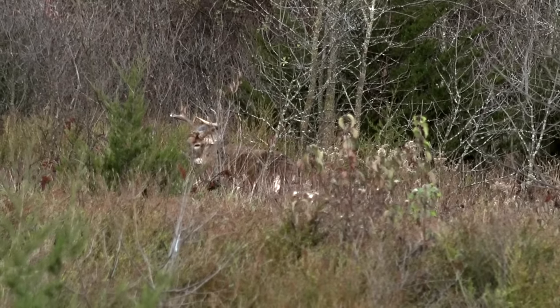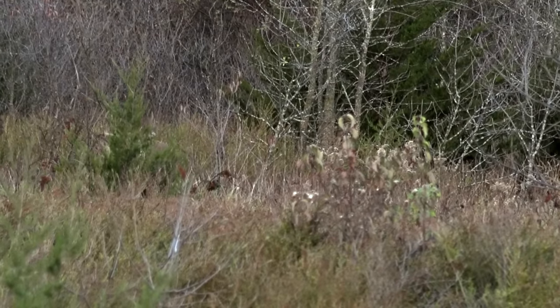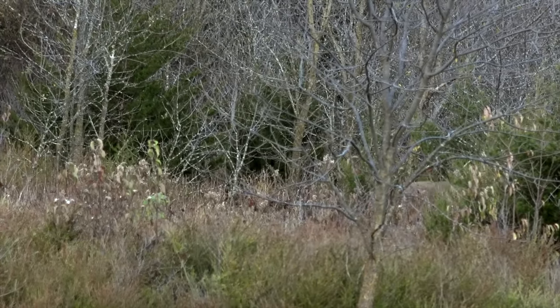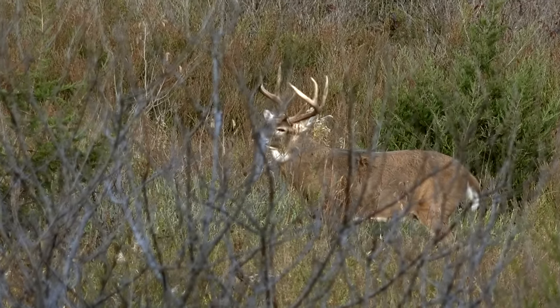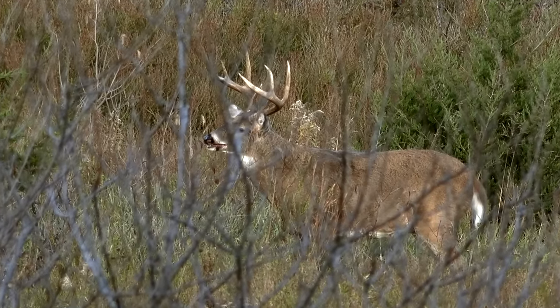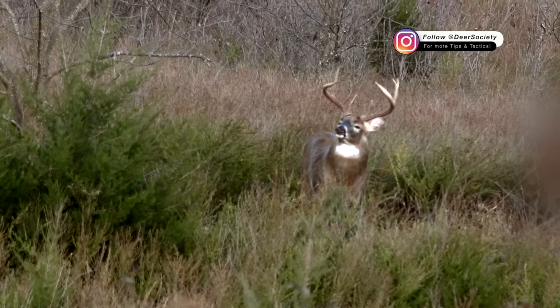When you've got a big mature buck that's in the mood, ready to fight, showing he's the dominant animal, and you want to bring him in that last little bit into bow range, the snort wheeze is just the icing on the cake. When you catch a buck in that mind frame — maybe on the fence whether he's going to come or not — seems like nine times out of ten, just a snort wheeze right on top of everything else is enough to close the deal on a big mature buck. It's really just forcing some air between your teeth: shh, shh, shh. That's all it takes.